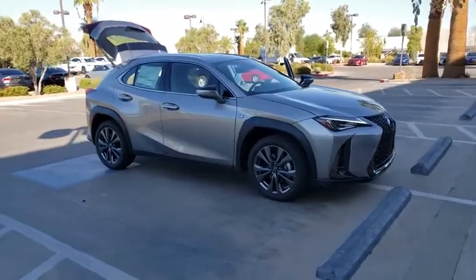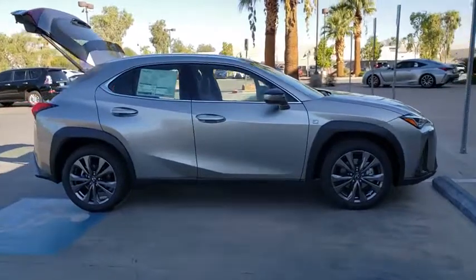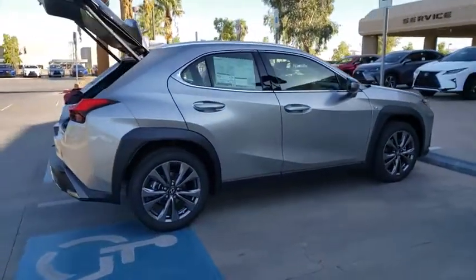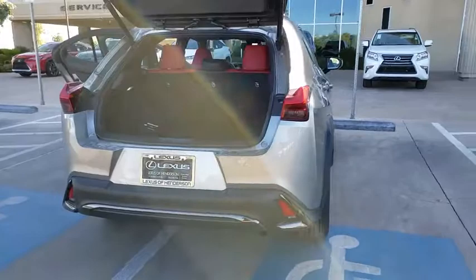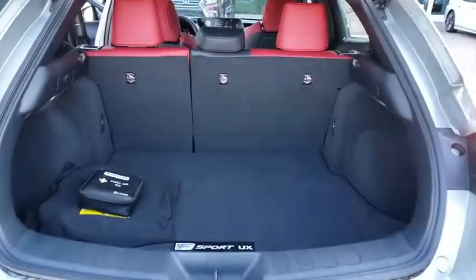Come test drive the 2019 Lexus UX. The Lexus UX compact SUV is large enough to provide you functionality, but small enough to allow you to zip around town. An upscale interior reminds you that you're in a Lexus and will be sure to make you smile to know you're behind the wheel. Here are some of this vehicle's great options.